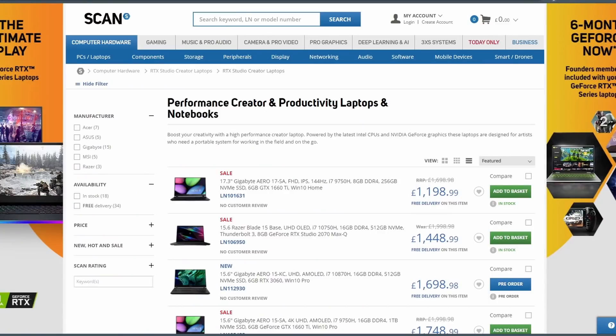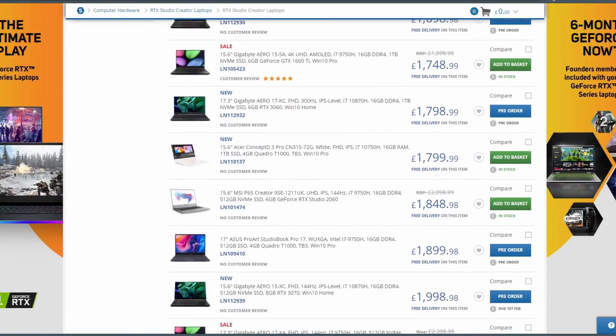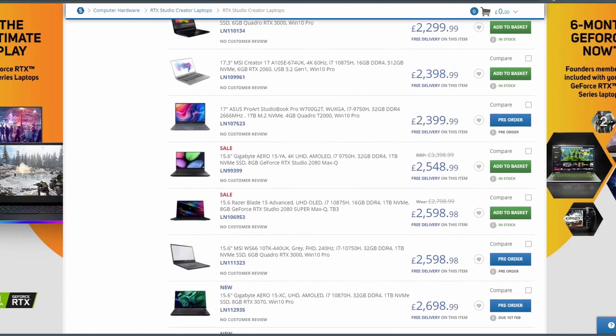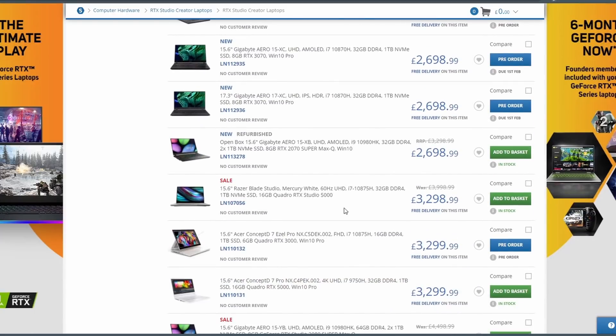So the bottom line here guys is that NVIDIA Studio devices are going to give you fantastic performance whether you use Blender or any other creative app. Some vendors like Scan have sections on their website where you can browse all of the Studio devices — you can pretty much just pick out a device in your price range and guarantee excellent performance and the best bang for your buck. Big thank you to NVIDIA and Scan for sponsoring this video. Make sure you check out the link in the description to find out more about NVIDIA Studio devices, and leave a comment — let me know what you think about my new ambient light. See you later guys!